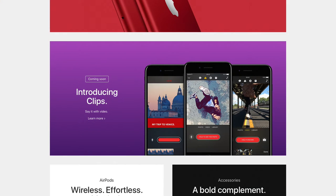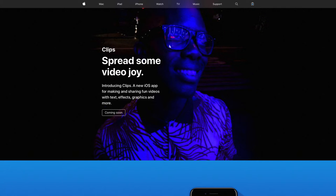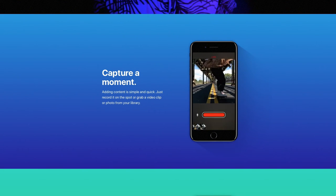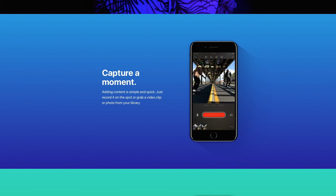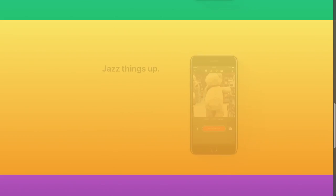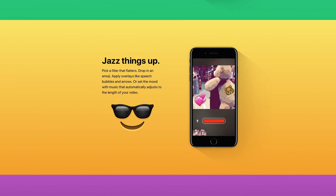Finally, we've got the new Clips app. This is an iOS app coming soon, designed for making and sharing fun videos with text effects, graphics and more. It has built-in video recording functions so you can record directly within the app, or insert pre-recorded content from your photo library. Live titles are available so you can animate your text, and you can even have the text timed perfectly with your voice. You can also add filters, emojis and themed music.